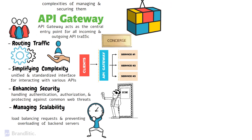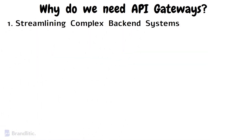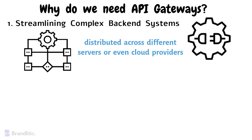Now that we've understood the basic concept of an API gateway, let's dive deeper into why API gateways have become indispensable — why do we need them? Number one: streamlining complex backend systems. In modern applications, backend systems often consist of a multitude of microservices, each serving a specific purpose, distributed across different servers or even cloud providers. Without an API gateway, clients would need to know the intricacies of each microservice's location and endpoint, making integration a nightmare.